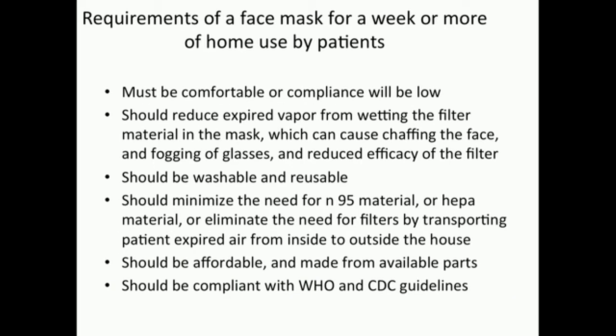So what are the requirements of a mask that will be worn for more than a week? The mask should be comfortable or compliance will be low. The mask should reduce expired air from wetting the filter material, which can cause chafing of the face, fogging of glasses, and reduced efficacy of the filter. The mask should be washable and reusable. It should minimize the need for N95 or HEPA material, be affordable and made from available parts, and be compliant with the more rigorous WHO guidelines, but certainly the CDC guidelines.